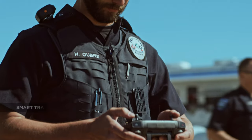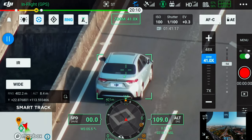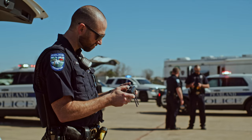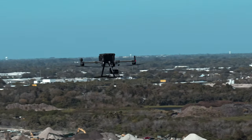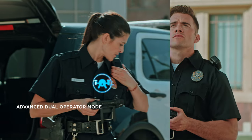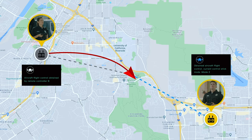With SmartTrack, you can now automatically detect and track a moving object even at extreme distances while synchronizing the subject's dynamic location in real time. The Advanced Dual Operator mode lets each operator obtain control of the aircraft or payload with a single tap, creating new possibilities for mission strategies during operations.